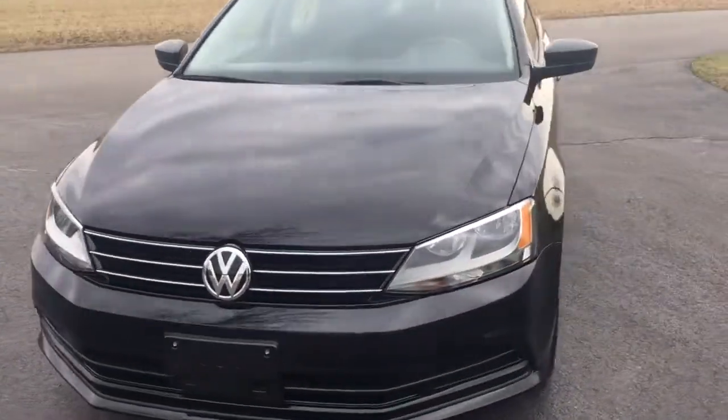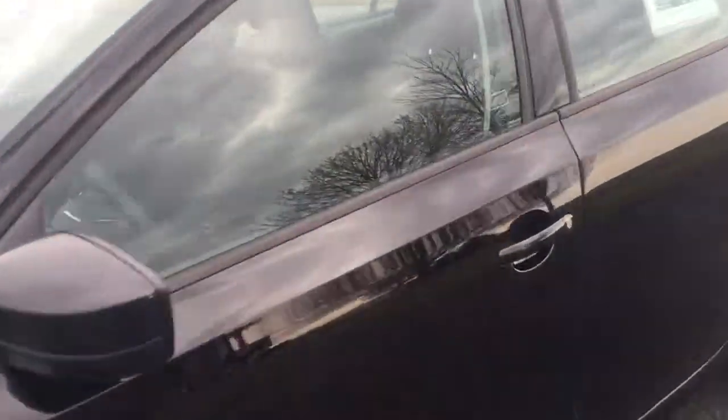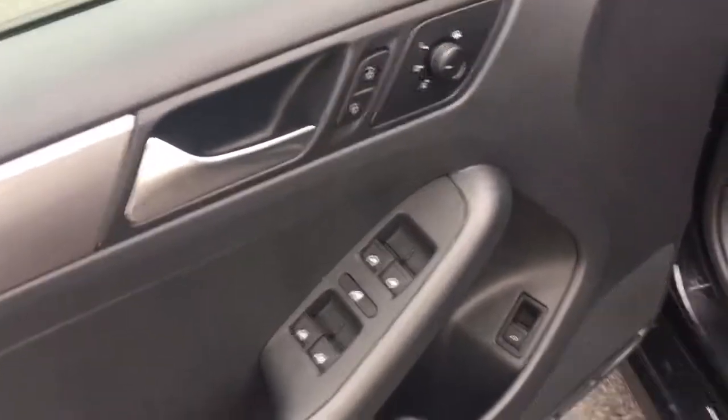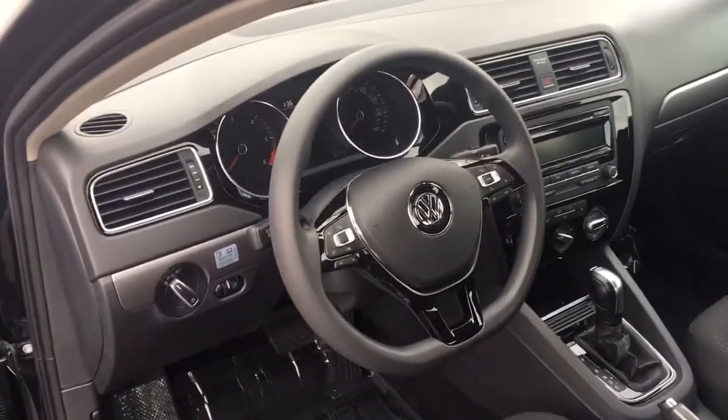It goes down the road beautifully, plenty of power, really nice handling, very comfortable ride. Let's look inside: power windows, power locks, power trunk release. Look at the dash — look how nice that is, really really nice.